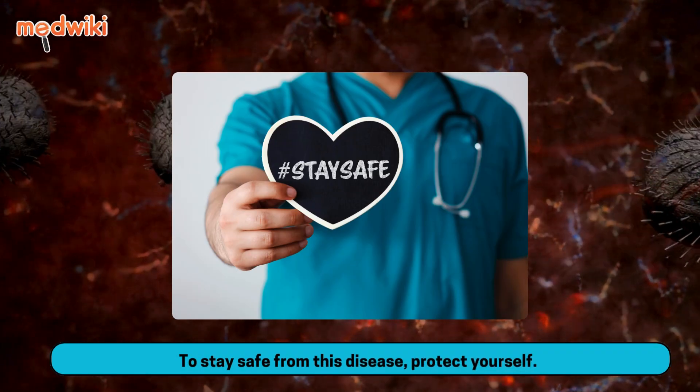To stay safe from this disease, protect yourself.